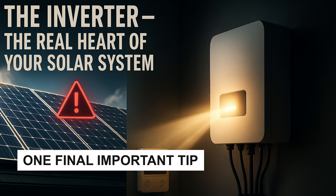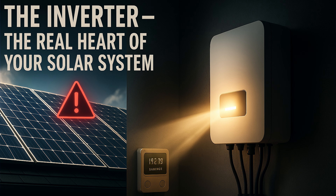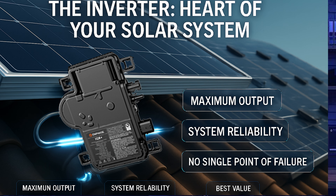Before wrapping up, here's one final important tip: no matter how good your panels are, the real heart of your solar system is the inverter. If your inverter underperforms, your entire system will produce less power and your savings will take a hit. My top recommendation is Enphase microinverters — specifically the IQ8M, IQ8H, or IQ8X models depending on your panel. Enphase provides a comparator on their website; every panel gets its own individual microinverter, giving you full reliability with no single point of system failure.